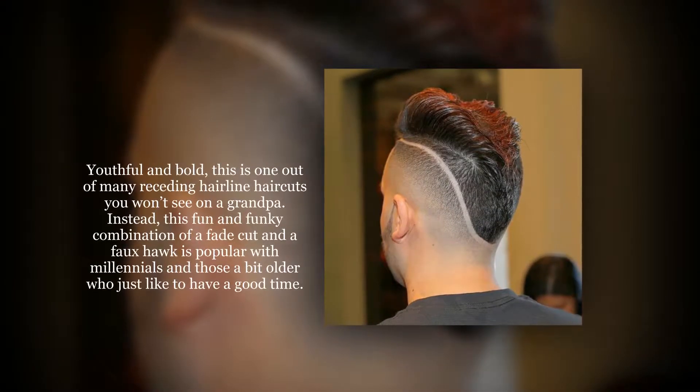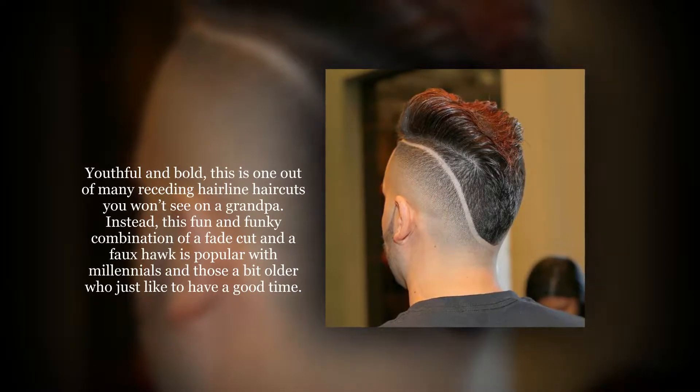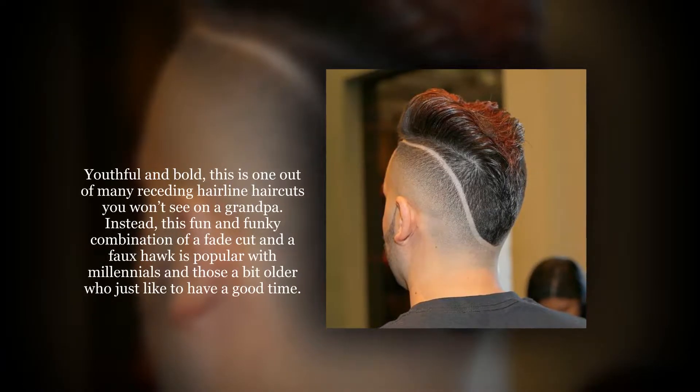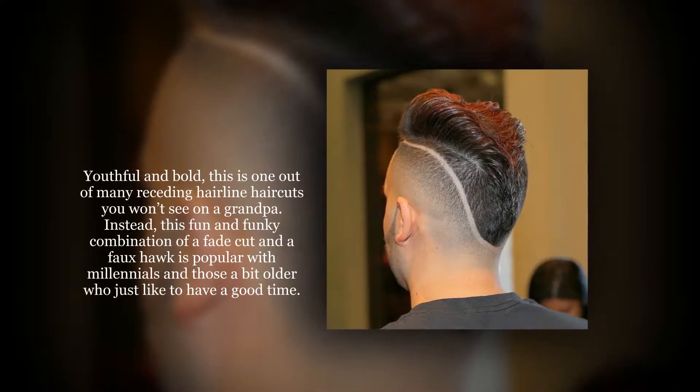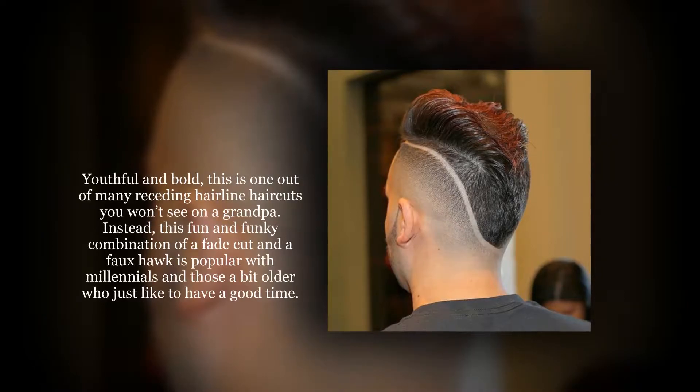Beautiful and bold, this is one out of many receding hairline haircuts you won't see on a grandpa. Instead, this fun and funky combination of a bold cut and a high fade is popular with millennials and those a bit older who just like to have a good time.